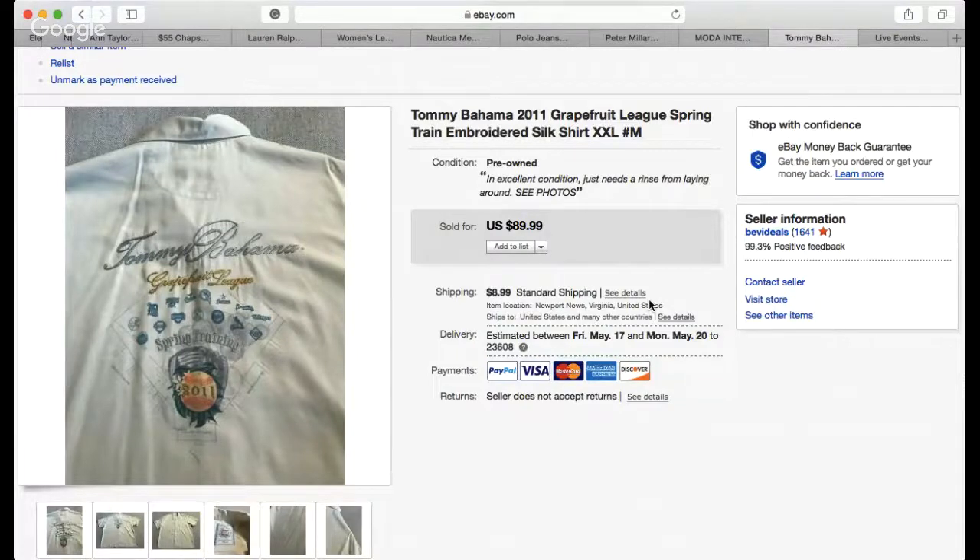So there you go — those are the 10 most recent items I sold within the last three days. Subscribe if you haven't yet. If you liked this video, give me a thumbs up and leave a comment. Let me know if I'm helping you out. Have a good day and be kind out there.